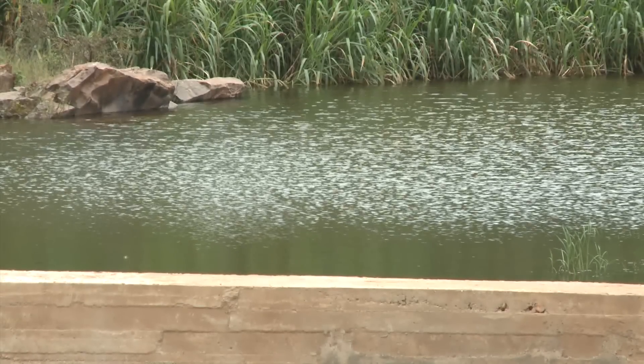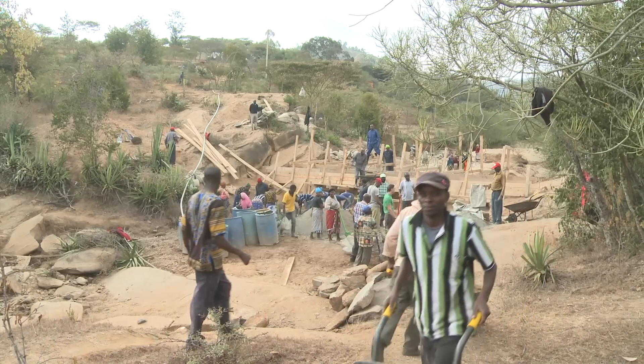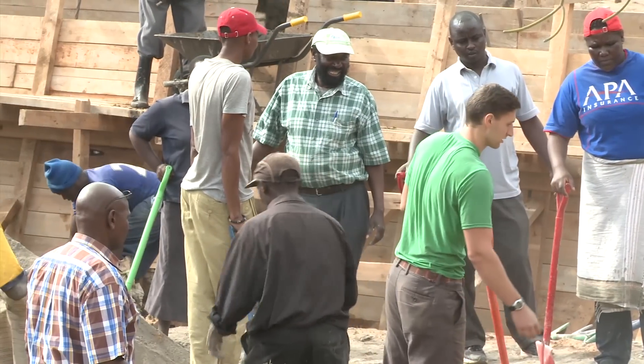Using a simple, ancient sand dam technology, the Utuni Development Organization has been able to capture rainfall and provide clean water to local communities all year round.